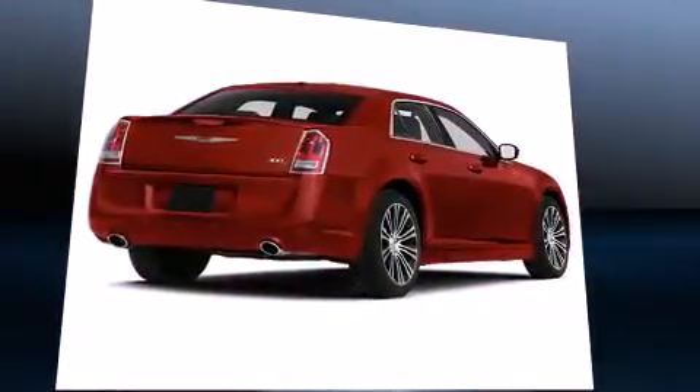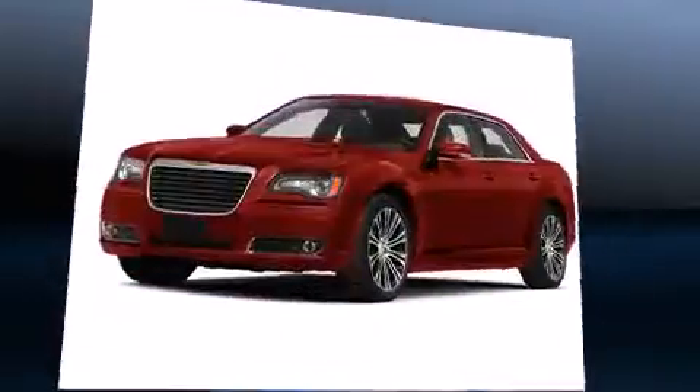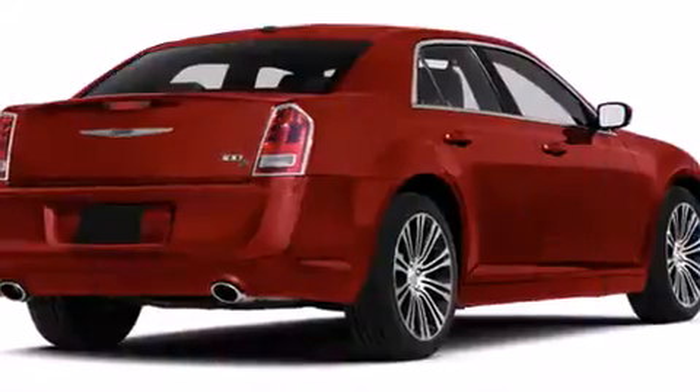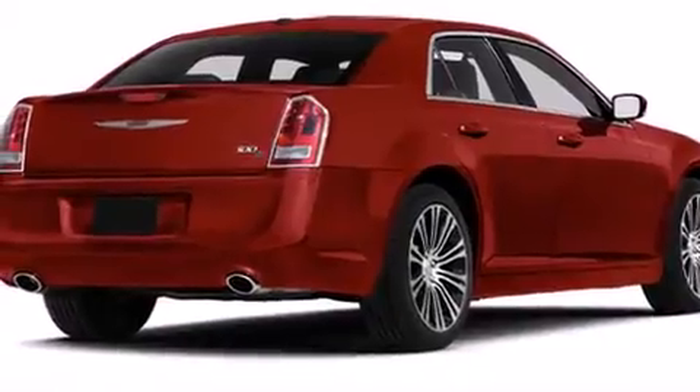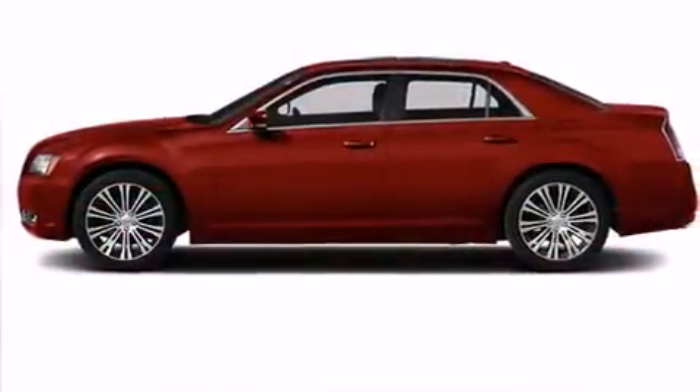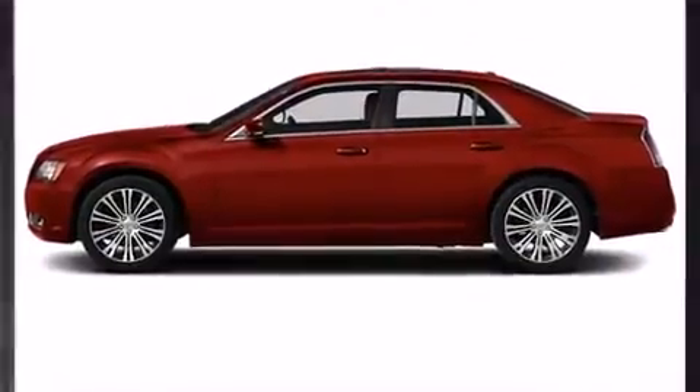Top features include front bucket seats, variably intermittent wipers, a power seat, front dual-zone air conditioning, fully automatic headlights, and leather upholstery. For drivers who enjoy the natural environment, a power moonroof allows an infusion of fresh air.